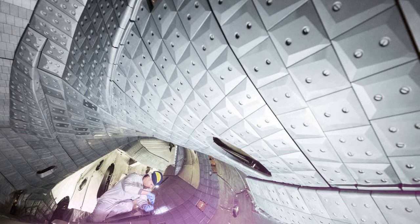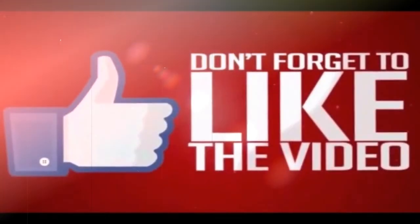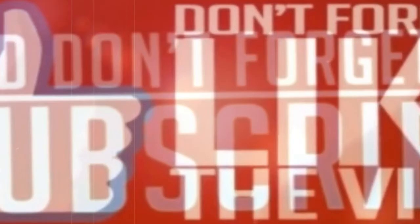What did you think of this video? Let us know in the comments section below. You can also subscribe for more videos like these in your inbox. Share this video with your friends and family, and don't forget to support this channel by clicking on the donation link below.